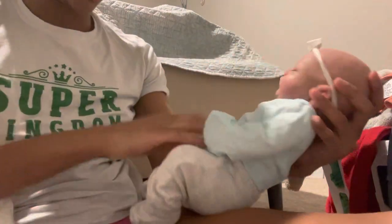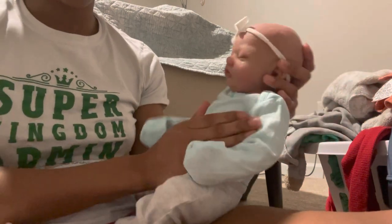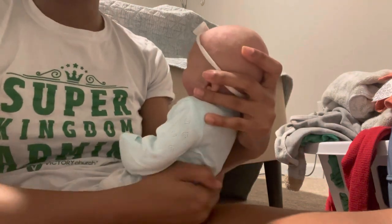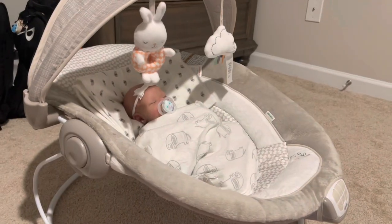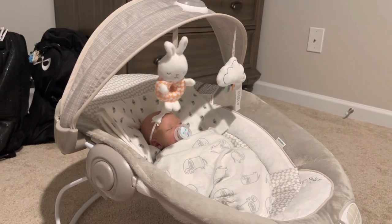I'm just going to check her diaper just to make sure. She's good. So what I'm going to do is get her back in her bouncer. I got her back bundled up and she seems to have quieted down, so hopefully I can get these clothes done.